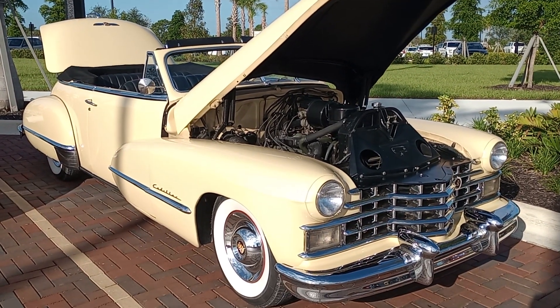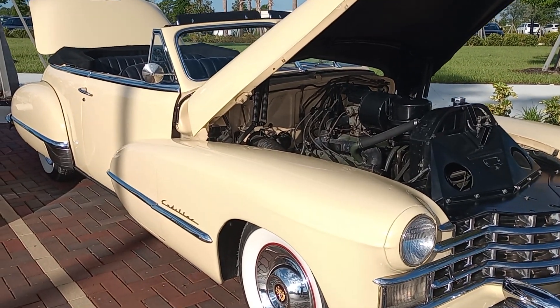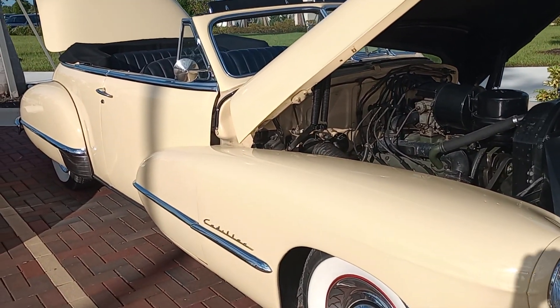Cadillac fans, Gauze Garage coming to you from Cars and Coffee here at Welland Park in the Sarasota, Florida area. It's actually called Northport.